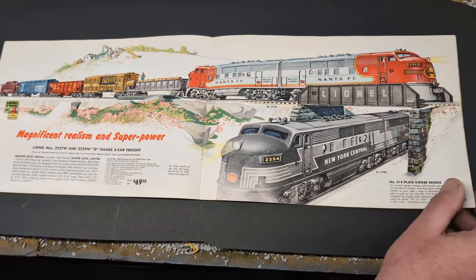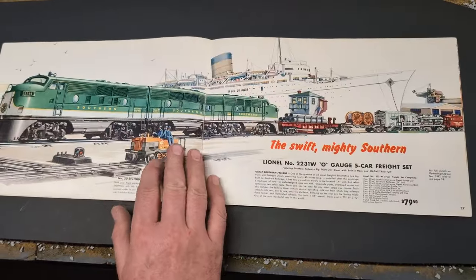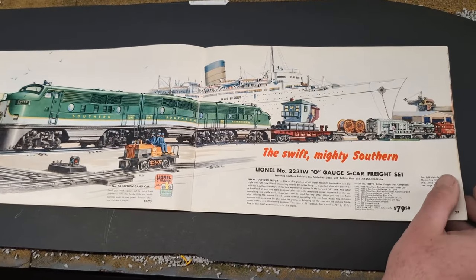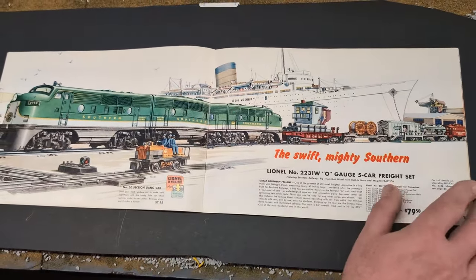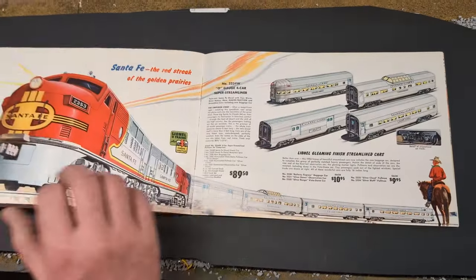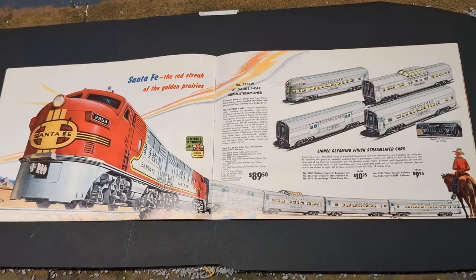This is really nice to see the Santa Fe and the New York Central in the catalog. It must have been really cool to see that for the first time when you open up this catalog. Boy, these Southern F3s — that's really a beautiful set. I highly doubt I will ever have one of those just due to the price, but maybe someday. It's got what I like to think is the Titanic in the background — that's really cool.